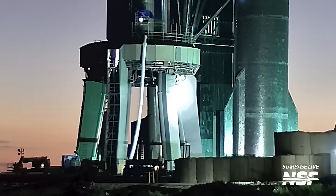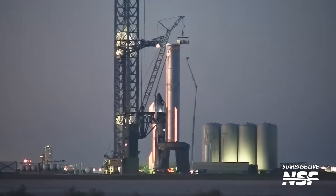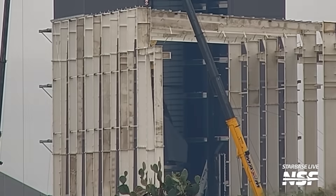In this week's Starbase Update, there are a bunch of indications that this upcoming week could be chock-full of vehicle testing. Ship 26 came to life, and multiple other ships and boosters are working their way through their own respective test campaigns. Oh, and I guess we also had a solar eclipse. What's up Star fans, I'm Jack Beyer for NSF and this is your Starbase Update.